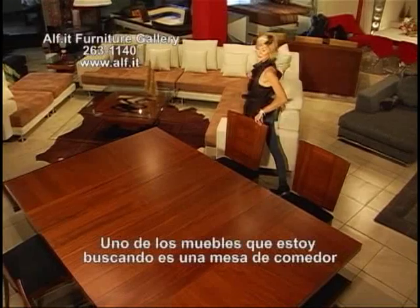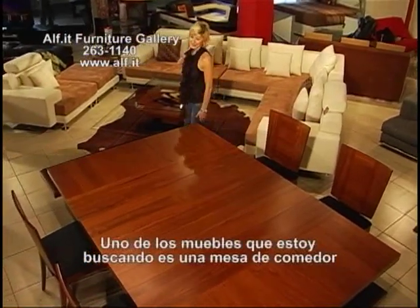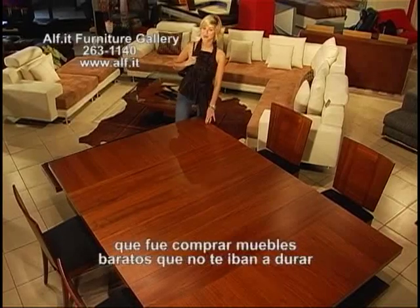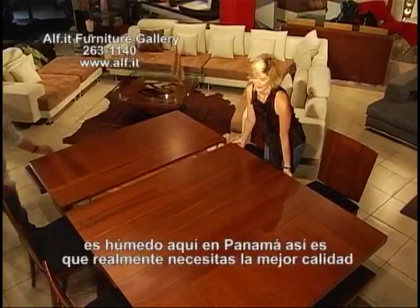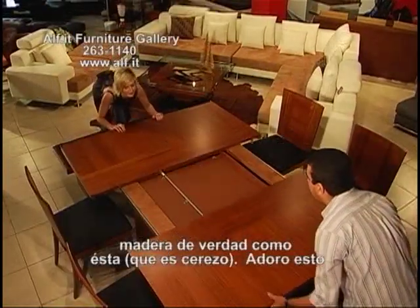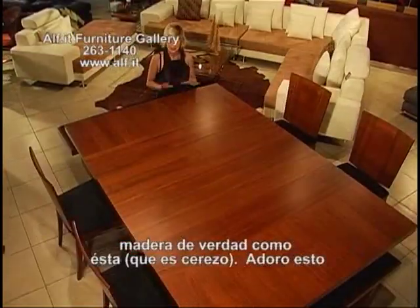One of the pieces of furniture I'm looking for is a dining room table. Don't make the same mistake that I did, which is to buy cheap furniture that's not going to last you. It's humid here in Panama, so you need really top quality real wood, like this one that's cherry. I love this. This is perfect.